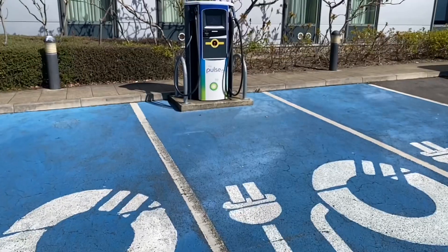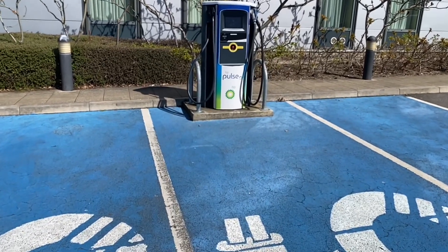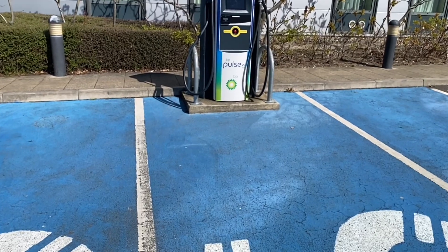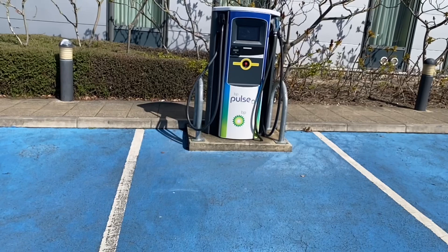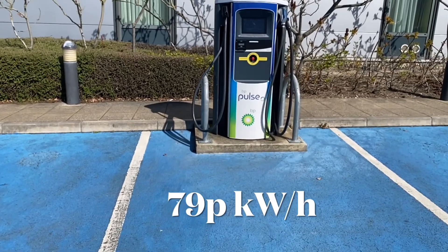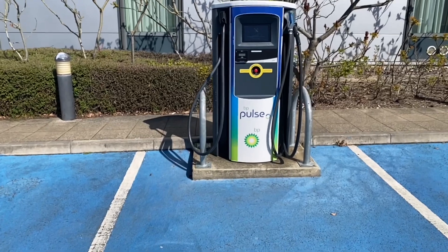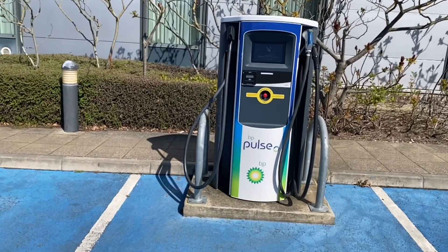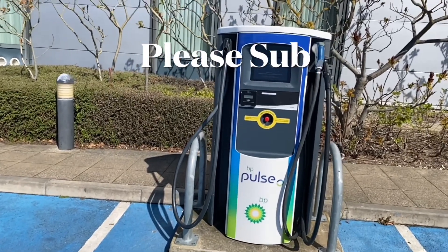BP decided quite recently to put in only one CCS public charger at 50kW, which is one-fifth of the Tesla power at 250kW. The BP costs 79p a kilowatt hour, which is almost double the cost of the Tesla at 40p a kilowatt hour for most of the day, and it's only 50kW compared to Tesla's 250kW.